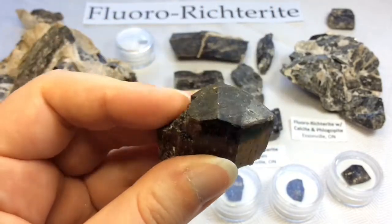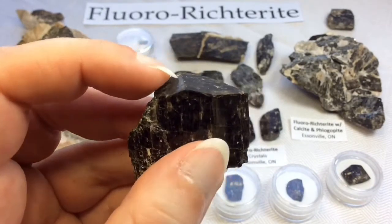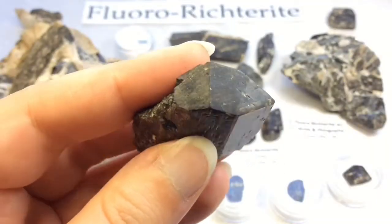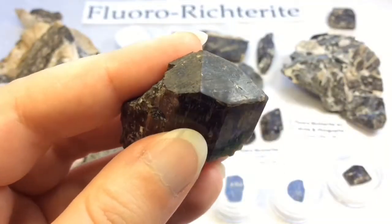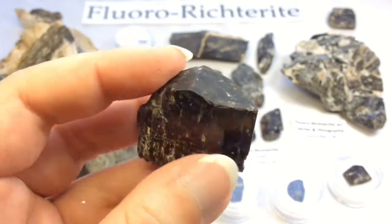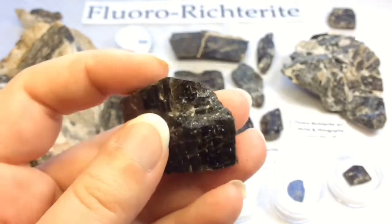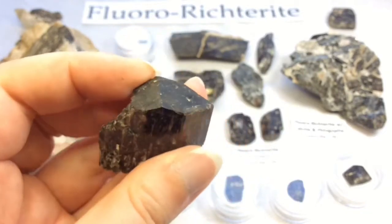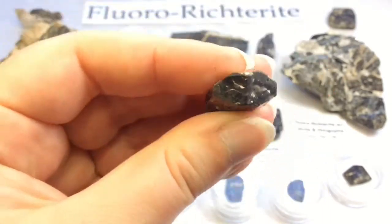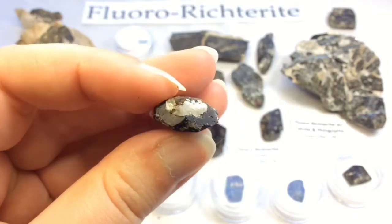I love this one. So this one is broken here, but it is terminated. See this line here — that is the termination. You can see how it terminates very differently than something like quartz. I love the simplicity of it. These ones are also terminated, and this one is actually double terminated.